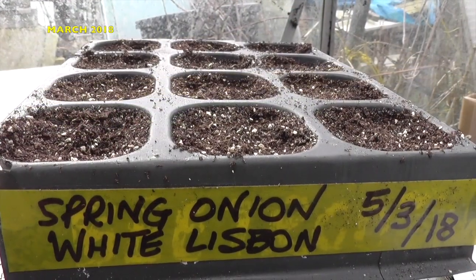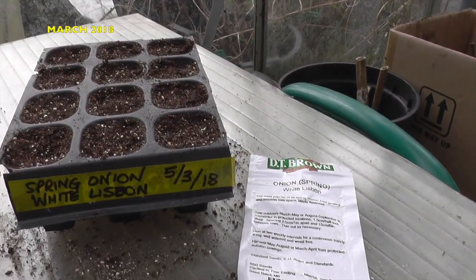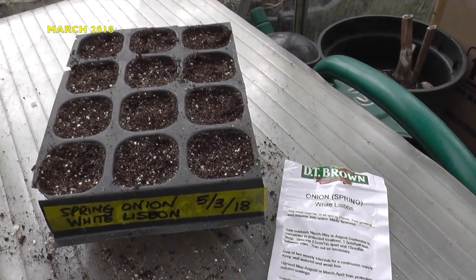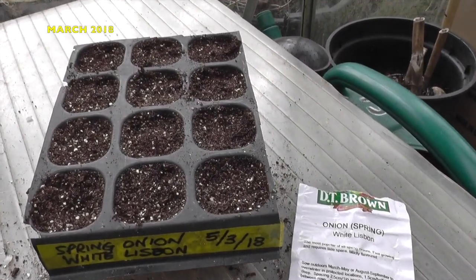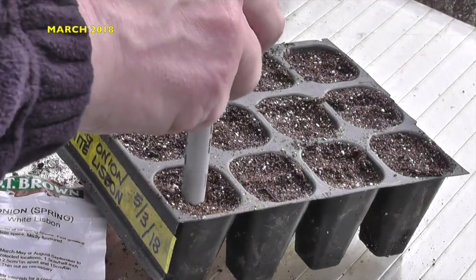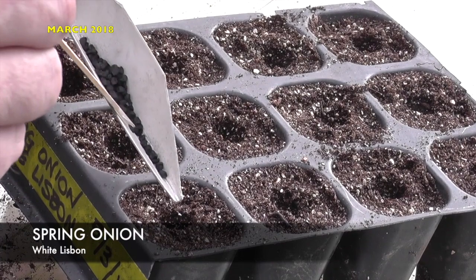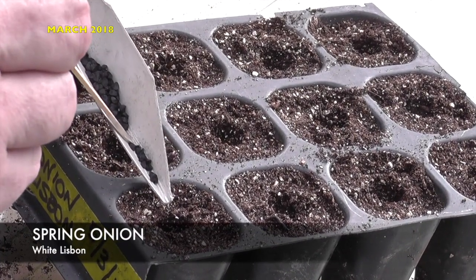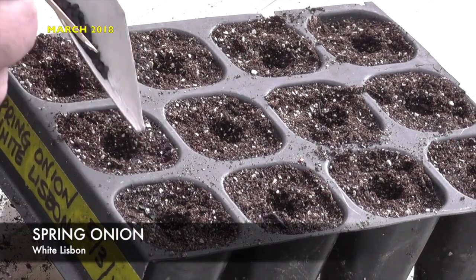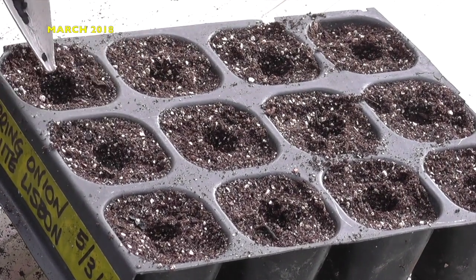Today we're going to sow some spring onions, and the variety is a popular one called White Lisbon. I'm using a normal 12-cell tray with F2S compost and a bit of vermiculite. The method is to put a depression in each cell, sow about eight to ten seeds in each one, let them grow, and then plant them out as a block about six to eight inches apart — then you can harvest them just like a bunch of onions from the supermarket.